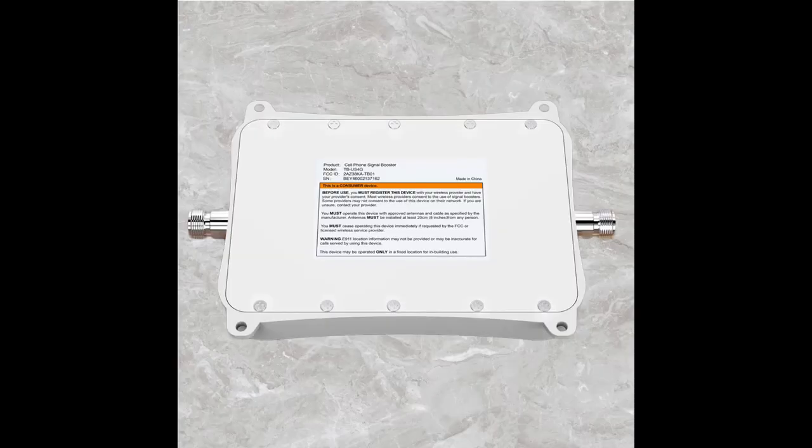The cell phone booster for RV can be used for long distance or short distance travel, camping, and remote areas. It is necessary to prevent loss of contact and seek timely help.